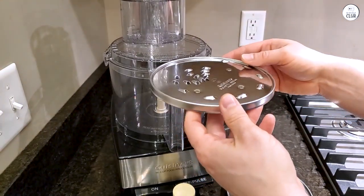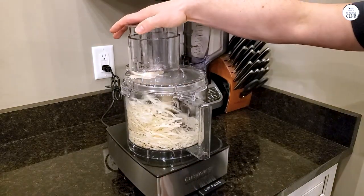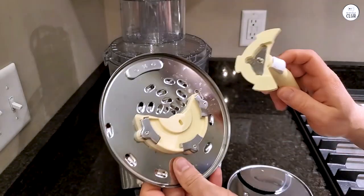Cleaning is simple since most parts can go in the dishwasher. The instructions and recipe book are useful, but the machine is easy to figure out independently.